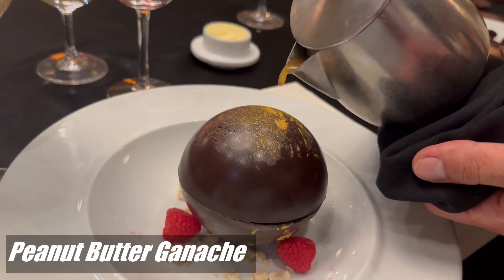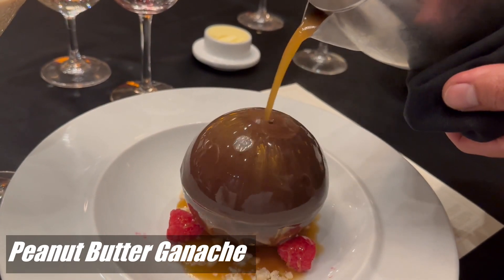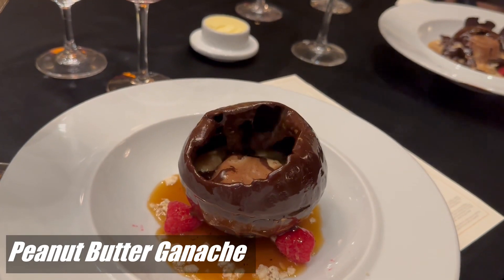The sixth and final course, the dessert, was a peanut butter ganache paired with an espresso martini. This was a very good ending to a very good meal.